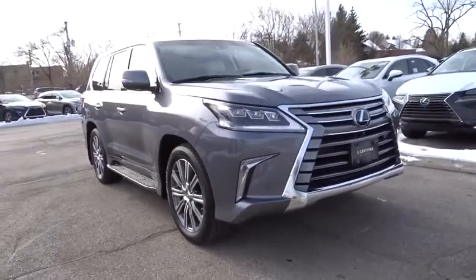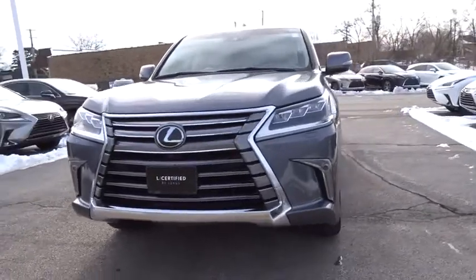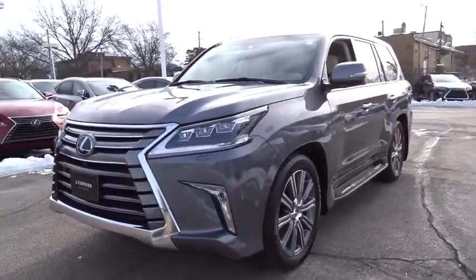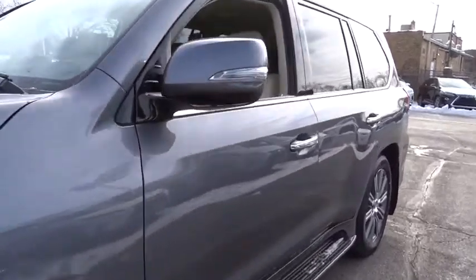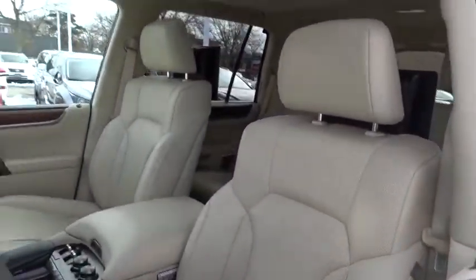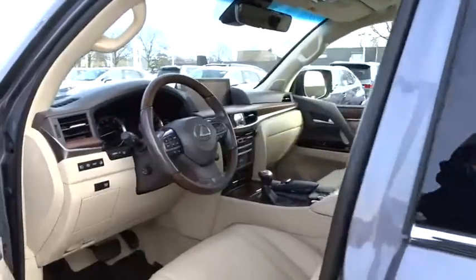Come test drive the 2017 Lexus LX. The Lexus LX is a full-size sport utility vehicle sold by Lexus since 1996. Three generations of the Lexus LX have been produced, all based heavily on the long-running Toyota Land Cruiser series of SUVs.